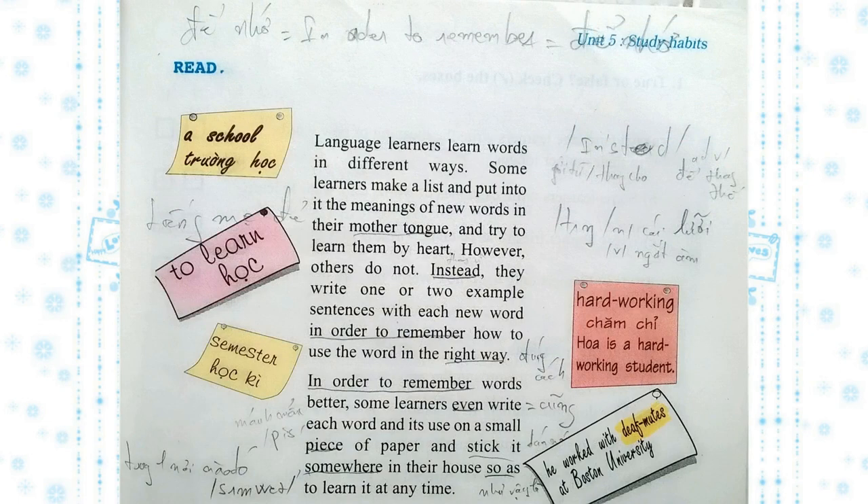Unit 5 Study Habits. Read. Different language learners learn words in different ways. Some learners make a list and put into it the meanings of new words in their mother tongue and try to learn them by heart. However, others do not. Instead, they write one or two example sentences with each new word in order to remember how to use the word in the right way. In order to remember words better, some learners even write each word and its use on a small piece of paper and stick it somewhere in their house so as to learn it at any time.